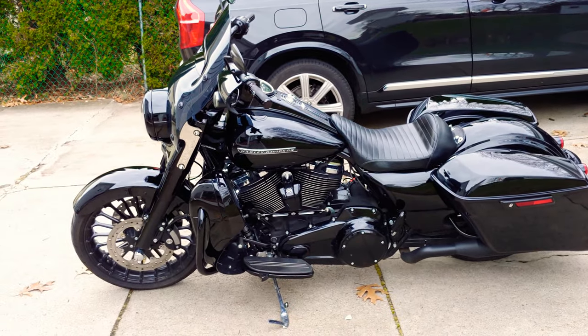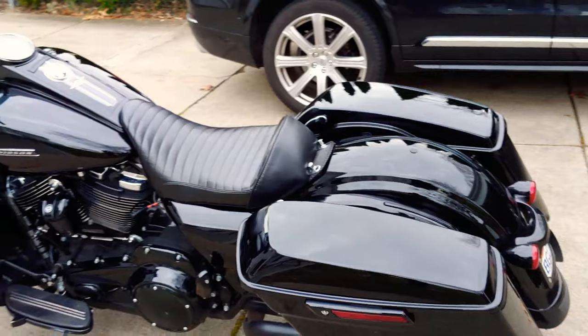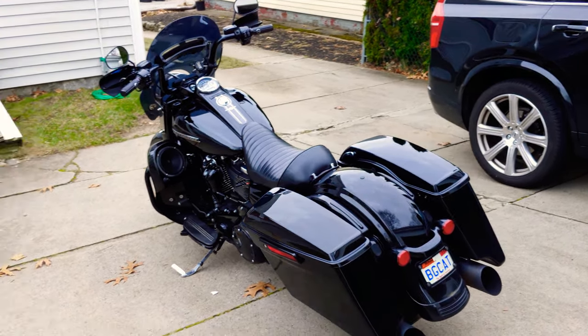And if I do say so, because it's mine. Harley-Davidson 2018 Road King Special — let me know what you guys think in the comments below. I'll talk to you on the next one.